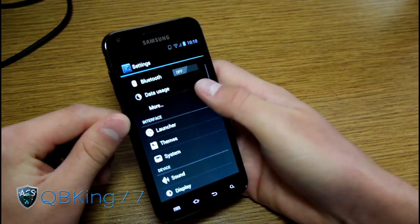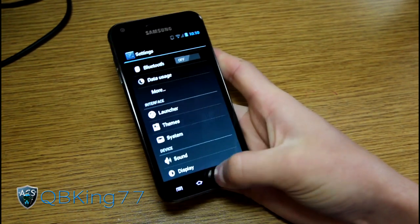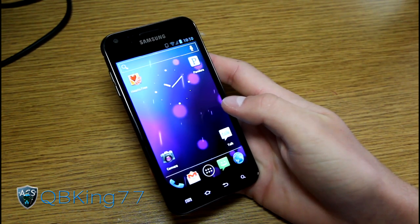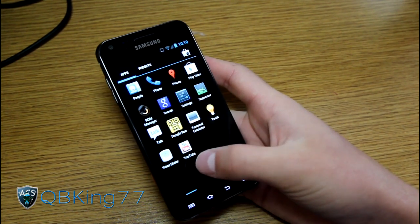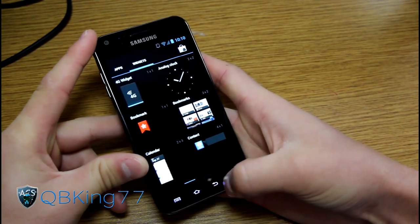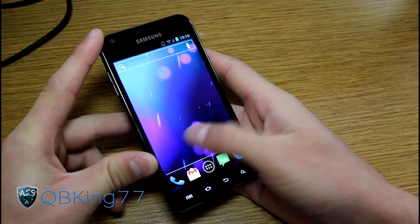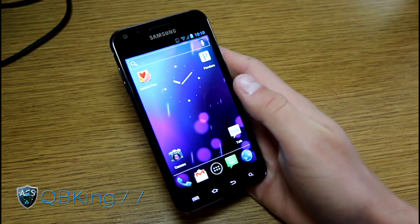Definitely a ROM you're going to want to check out. I can't tell you whether to go with AOKP or CM9 yet, as I haven't fully tested both. Hopefully you can figure out which one you want — let me know in the comments below. Be sure to subscribe, and follow me on Facebook, Twitter, and Google+. All links are in the description. Thanks for watching, and be sure to give this video a thumbs up.